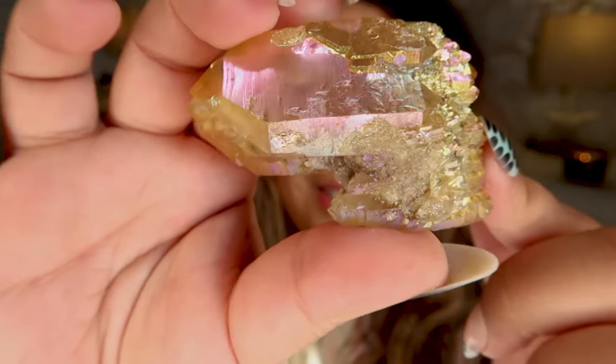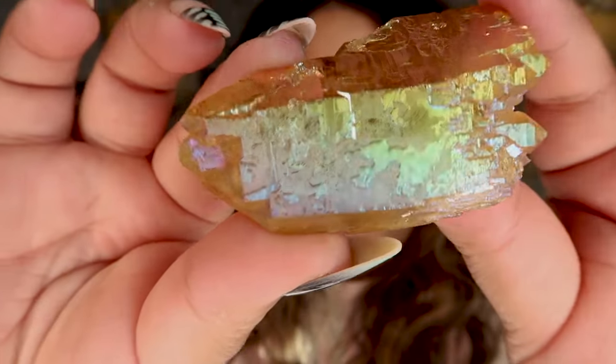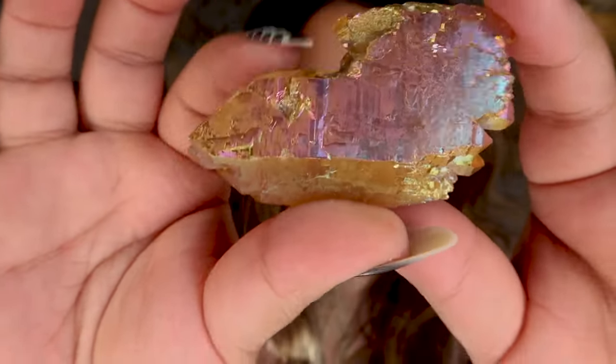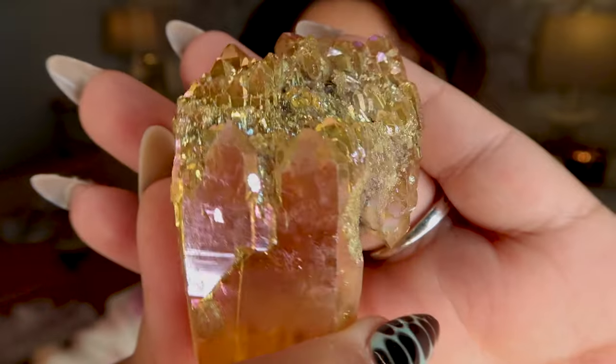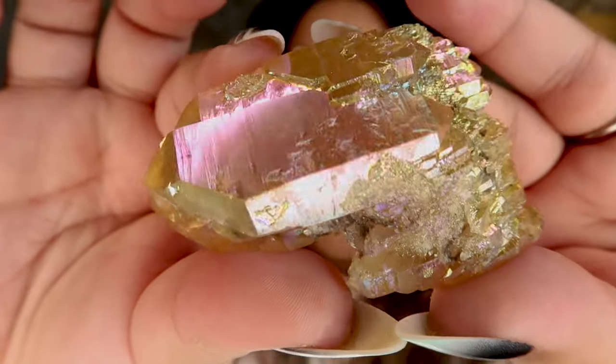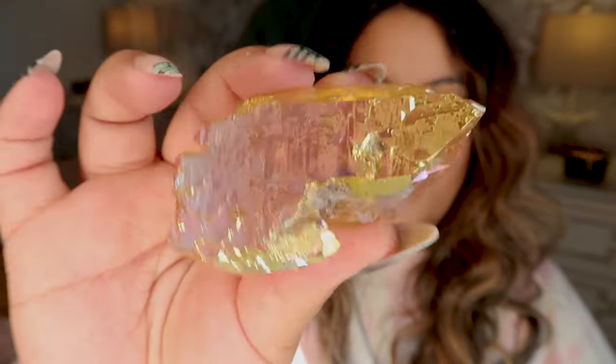Elestial crystals are quartz with all of these extra points on them — some people call it crocodile quartz as well. It's just a very, very textured piece of quartz and this piece has a million points on it. It is absolutely stunning. The elestial pieces often come from Brazil, and the energy on this piece is so, so good.